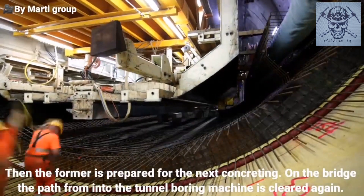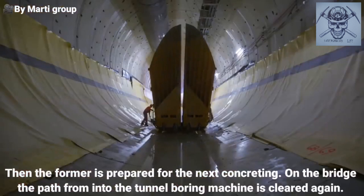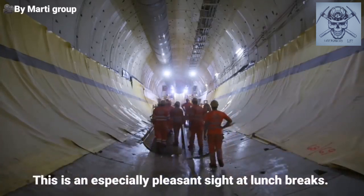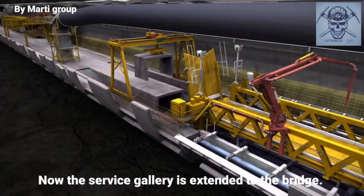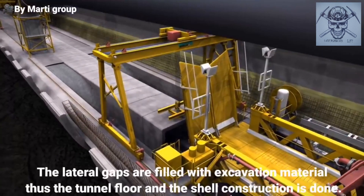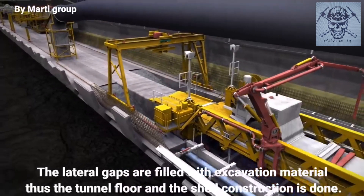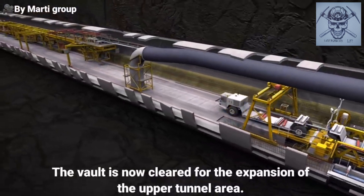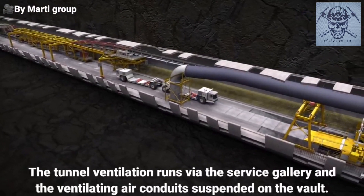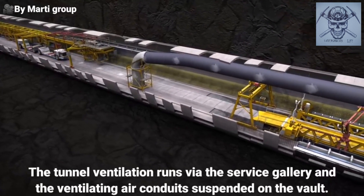Then the formwork is prepared under the bridge for the next concreting. On the bridge, the path from and to the tunnel boring machine is cleared again. Now the service gallery is extended to the bridge. The lateral gaps are filled with excavation material. Thus, the tunnel floor and the shell construction is done. The vault is now cleared for the expansion of the upper tunnel area.